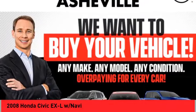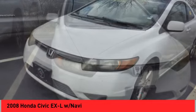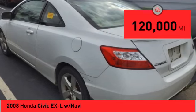Take a ride in the 2008 Honda Civic — practical, awesome gas mileage, and incredibly reliable. This vehicle has less than 120,000 miles.